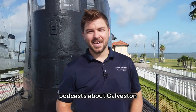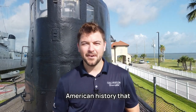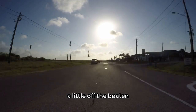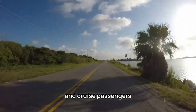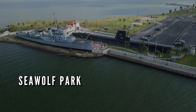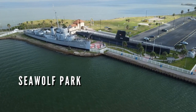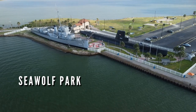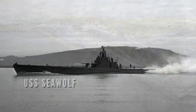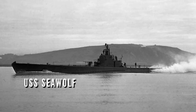I make videos and podcasts about Galveston history, but what about American history that lives in Galveston? In this episode, we head over to Pelican Island. A little off the beaten path for most beachgoers and cruise passengers lies a place of remembrance and honor, Seawolf Park. The legacy of the lost submariners of the United States Navy lives on at Seawolf Park. Seawolf Park is named in honor of a submarine lost during the Second World War, the USS Seawolf.